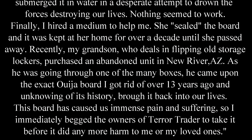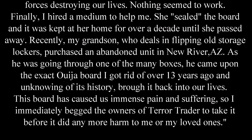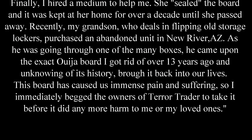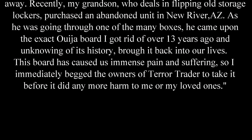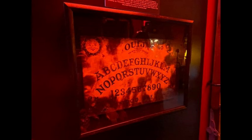Recently, my grandson, who deals in flipping old storage lockers, purchased an abandoned unit in New River, Arizona. As he was going through one of the many boxes, it came upon the exact Ouija board I got rid of over 13 years ago. And unknowing of its history, he brought it back into our lives. This board has caused immense pain and suffering, so I immediately begged the owners of Terror Trader to take it before it did any more harm to my loved ones. And the board — when you see it here in just a second — you can see that it's got black on the sides. She did say she tried to burn it, it wouldn't stay lit.